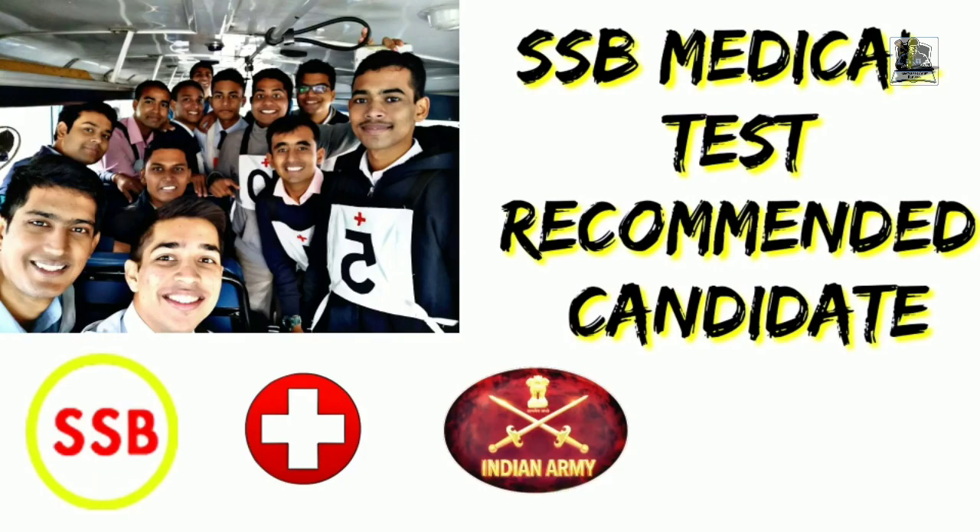Hi friends, welcome to GCA. I hope you all are fine and safe at home. I'm back with another video regarding the SSB medical test of a recommended candidate. This video is a continuation of the video I made last week about the SSB experience of a recommended candidate, one of my friends. If you haven't watched that video, the link is available in the I button. In this video I will cover only a brief description of the actual medical test he underwent.